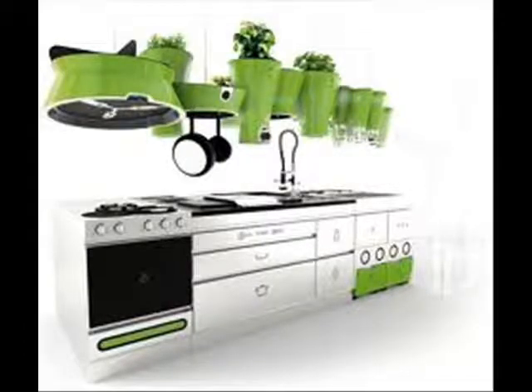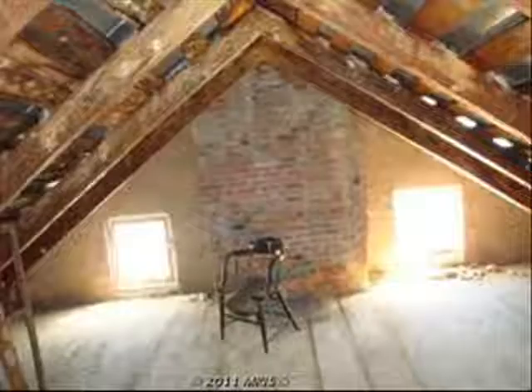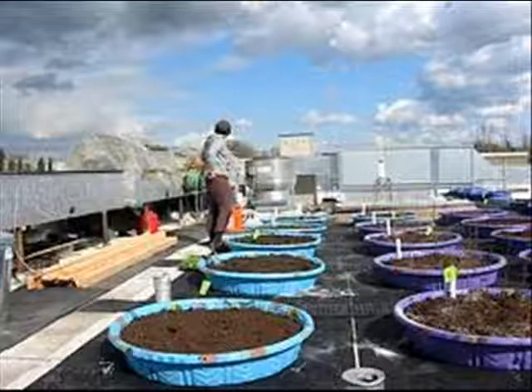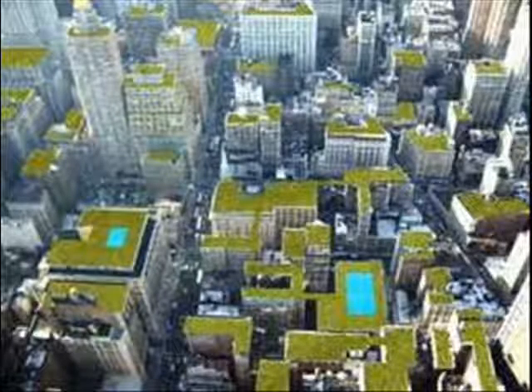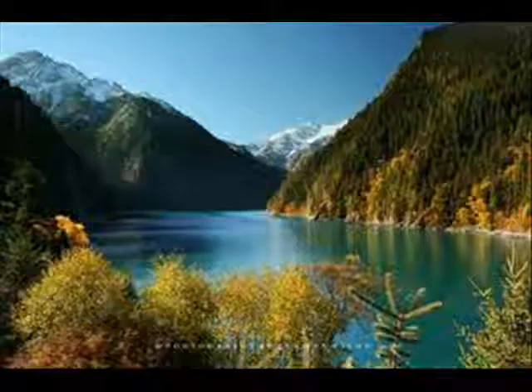With current technology, spaces like basements, attics, closets, rooftops, and unused bedrooms can all become hydro gardens. Using what we have more efficiently allows the natural world to remain just that.